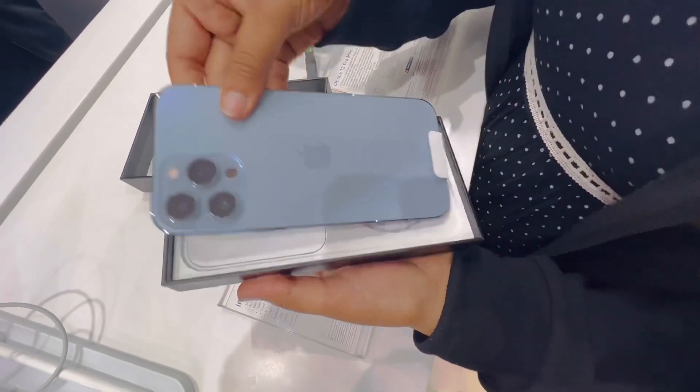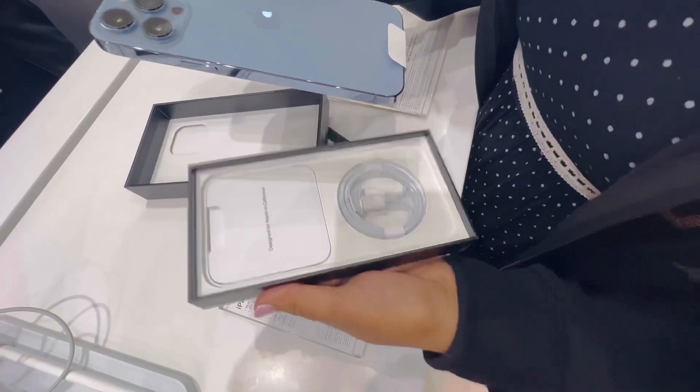I'm going to pay for cash. I can't get the data cable. It's very...